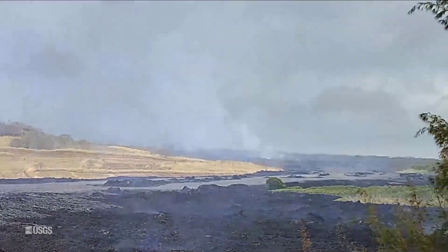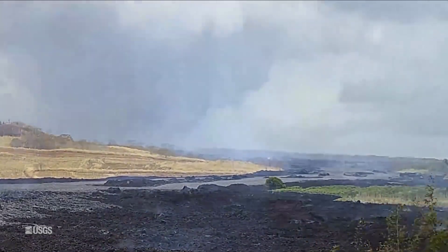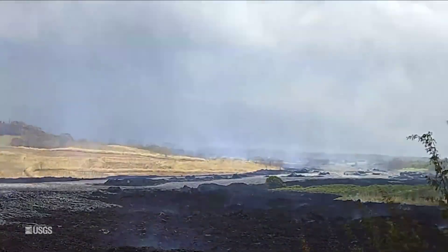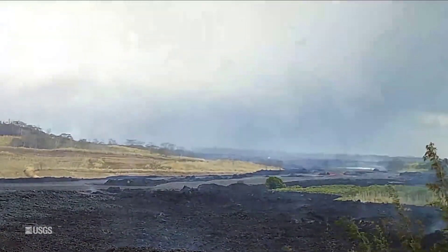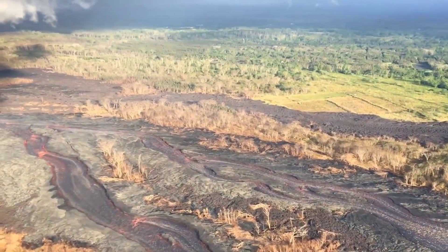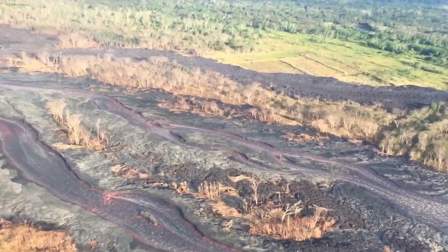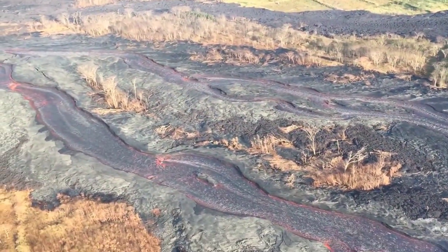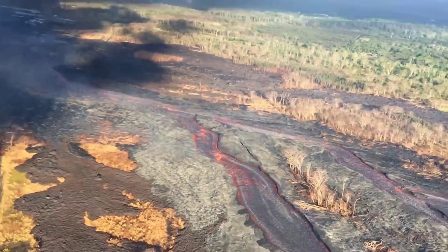Also known as lava boats and lava birds, these balls of lava sit above the main flow. The USGS explained rafts of accreted lava move downstream and look like boats moving downriver. They form when portions of the Fissure 8 cone or levees break away and are rafted downstream. As they move along the channel, additional lava can cool to their surface to form lava balls.